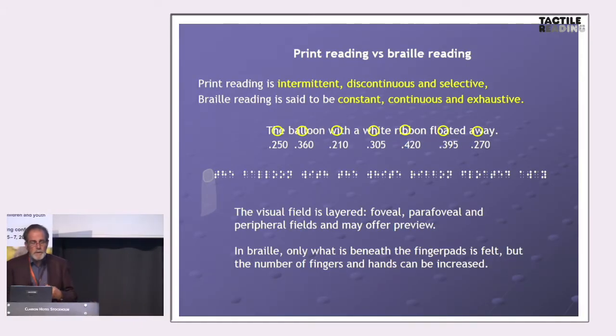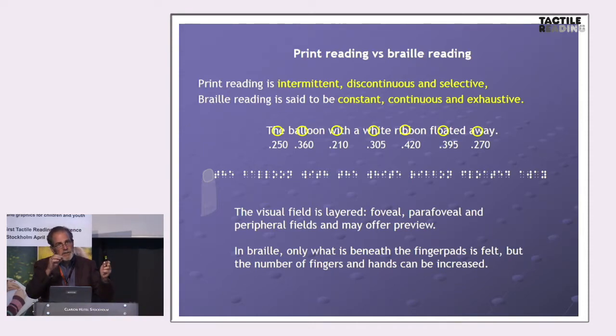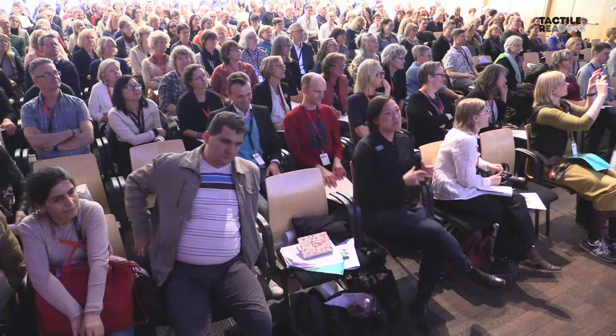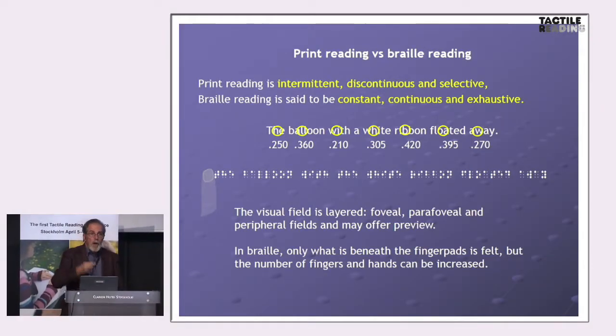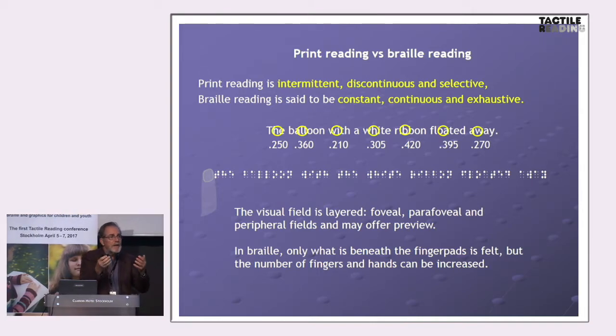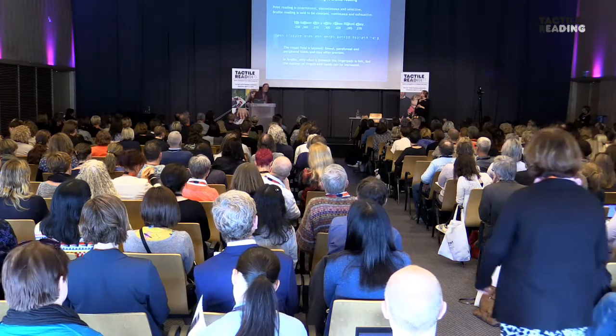Print reading is said to be intermittent, discontinuous, and selective. We know this because researchers measure eye movements and fixations. People do not move smoothly — they focus on individual words, fixating them for brief periods of time. Not everything gets a fixation, and the movements between fixations are very rapid. During these eye movements the brain takes in nothing; it only takes in information during the fixation. But during a fixation the brain also has to predict where to make the next eye movement — all within 200 or 300 milliseconds.